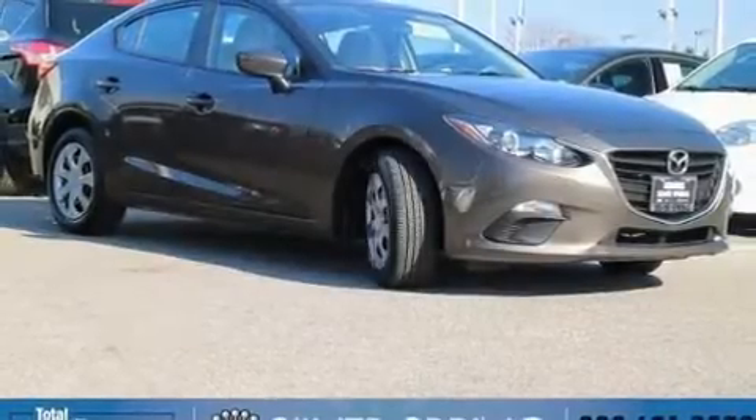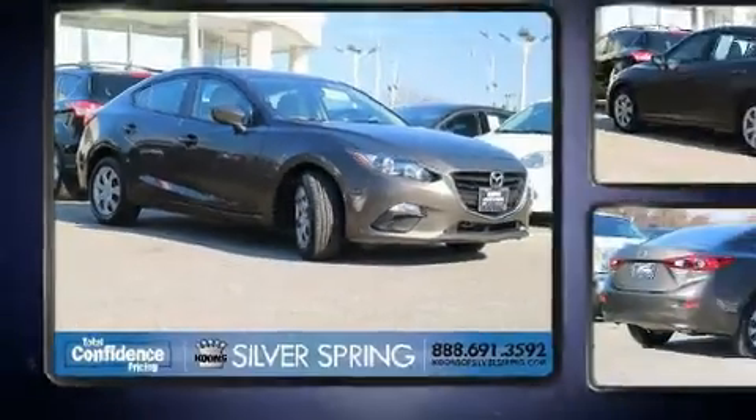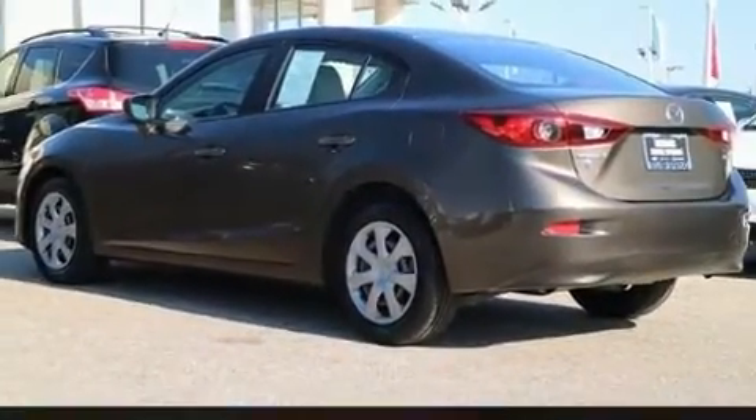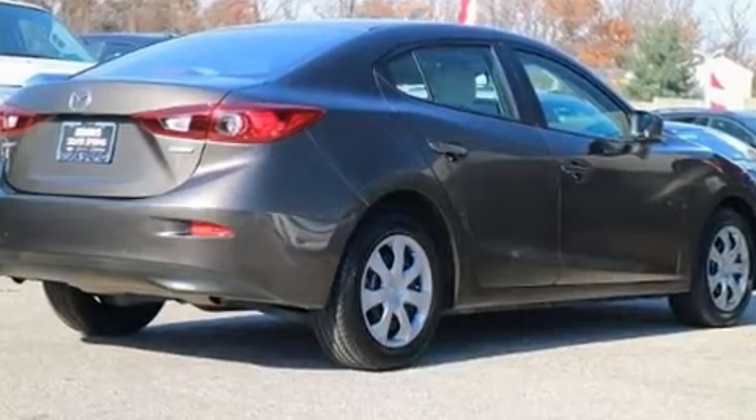You can expect a lot from the 2014 Mazda 3. This four-door, five-passenger sedan has just recently passed the 20,000-mile mark. Under the hood you'll find a four-cylinder engine with more than 150 horsepower, and for added security, dynamic stability control supplements the drivetrain.